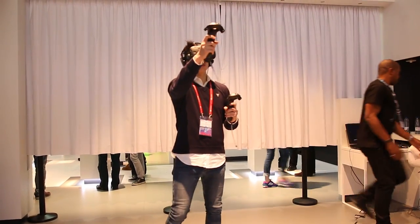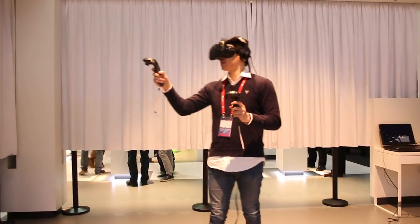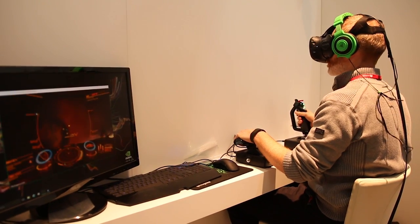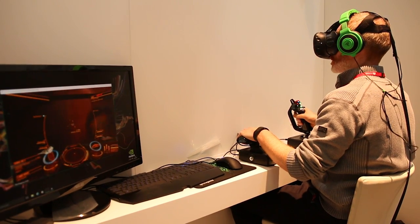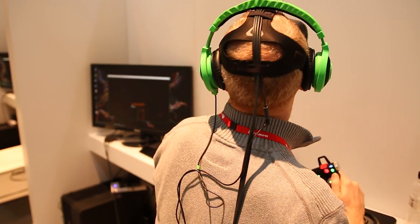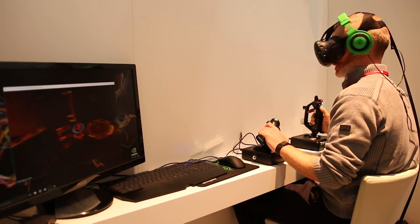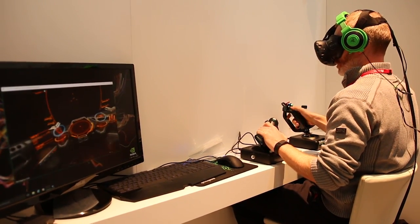The HTC Vive is also set to include two controllers, one for each hand, that allow you to reach out and interact with its virtual worlds. I had a great time using it to play Elite Dangerous at the show — chasing down enemy ships and cruising around planets with a full 360-degree field of view, making me totally unaware that I was only six inches from the wall in front of me.